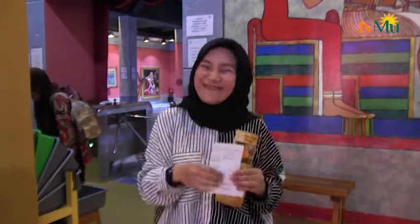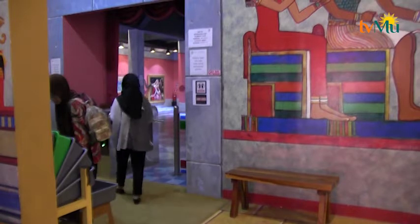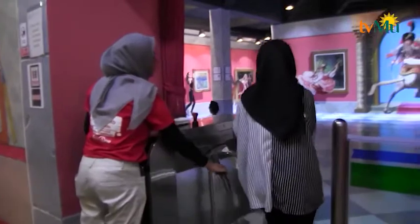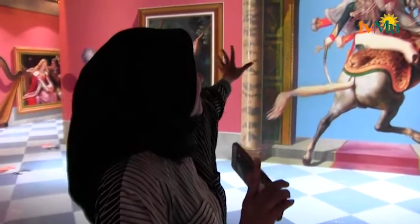Oh iya pemirsa, jangan lupa kalau masuk kesini harus nitipin sepatunya di tempat penitipan ya, dan gratis kok biaya penitipannya. Saya sudah masuk di dalamnya dan zona pertama adalah zona painting. Saya mau foto nih dengan lukisan 3 dimensi!